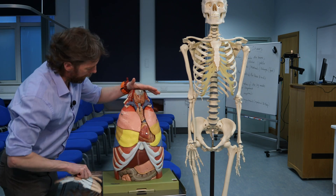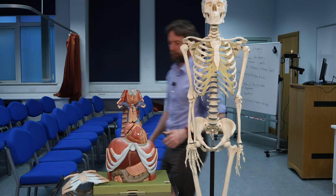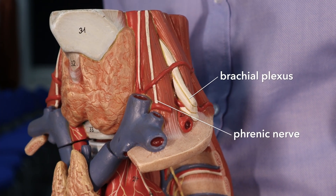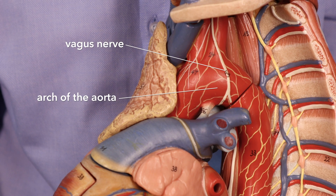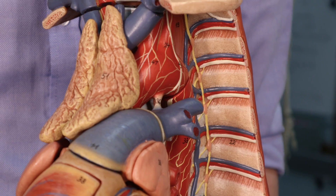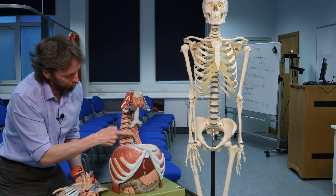So we've got the thorax and a bit of the neck here. If I take the lungs out, we can see a number of nerves coming down — the phrenic nerve which we talked about last week, the brachial plexus coming out here, and then the vagus nerve running down with the blood vessels. Here's the common carotid artery, running down and around the arch of the aorta. And as I said, it's trying to get to the esophagus. Here's the esophagus — there's the left vagus nerve, there's the right vagus nerve.